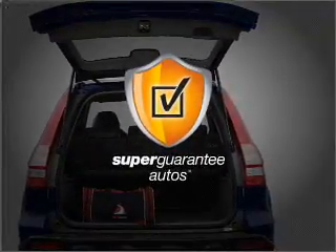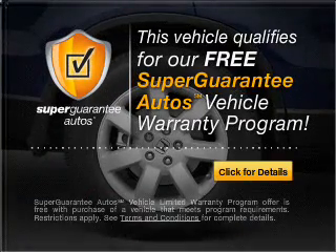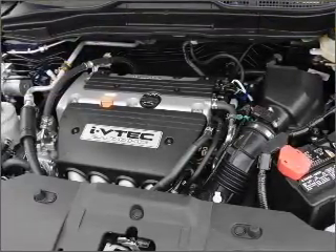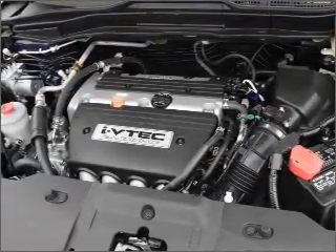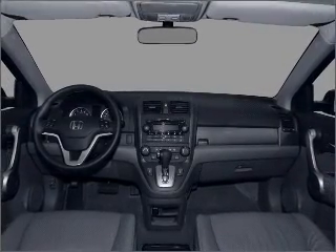this vehicle qualifies for our free Super Guarantee Autos Vehicle Warranty Program. Buy a vehicle and get a free warranty from us, only at EveryCarListed.com. Premium wheels lend a distinctive appearance. Anti-lock brakes help you bring your vehicle to a safe stop. Let the outside in with a built-in sunroof.